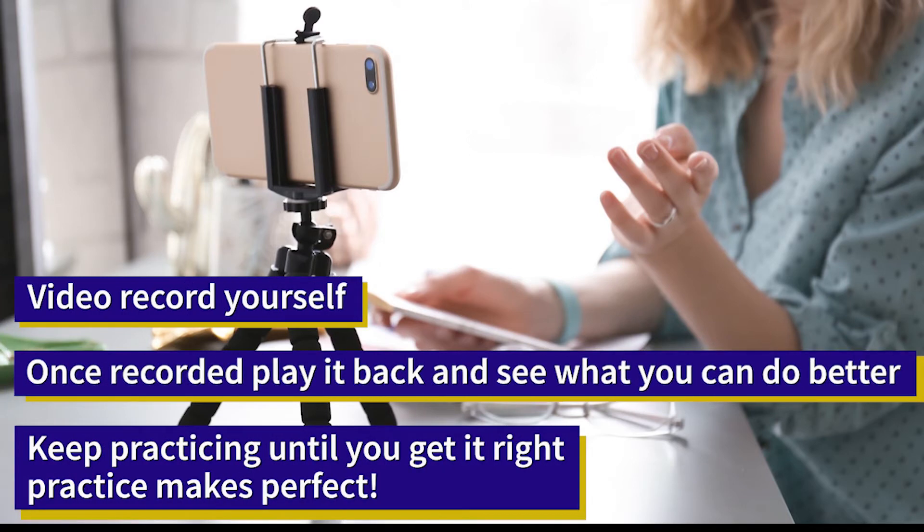A very good idea is to always video record yourself when making a presentation. Have a look at it afterwards, reflect, and think: what could I do better? How could I improve?